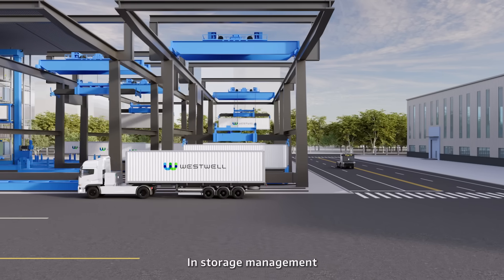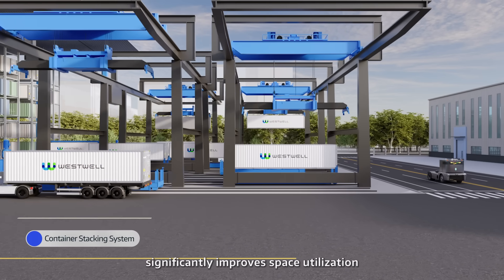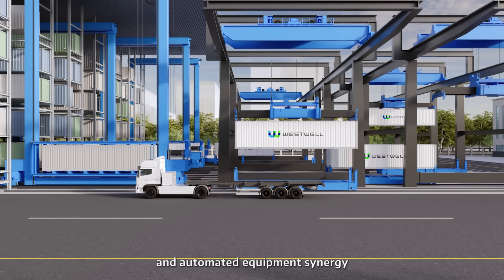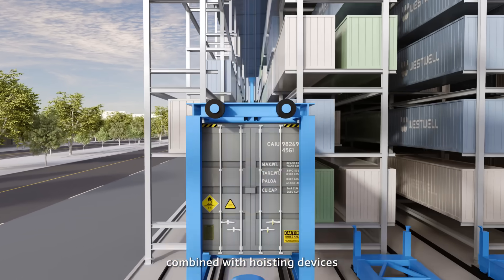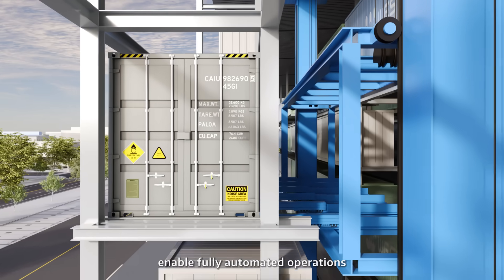In storage management, the automated container stacking system significantly improves space utilization and operational efficiency through three-dimensional storage design and automated equipment synergy. Standardized carrier designs, combined with hoisting devices, stackers, and transfer systems, enable fully automated operations.